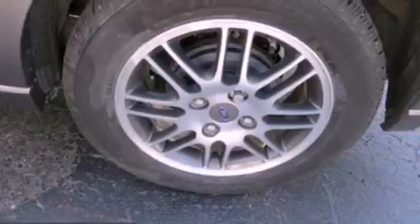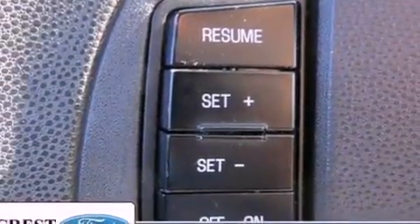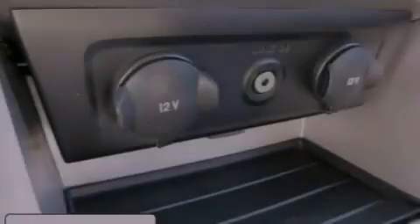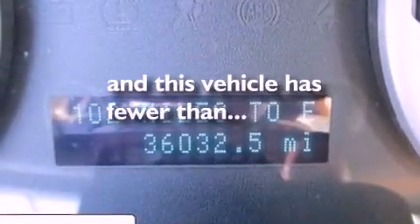The following features are also included: air conditioning, full power accessories, a four-wheel independent suspension, a security system, a chrome grille, privacy glass, an anti-lock braking system, side curtain airbags, and this vehicle has less than 37,000 miles.